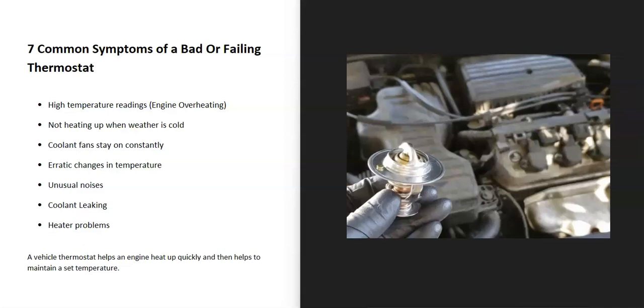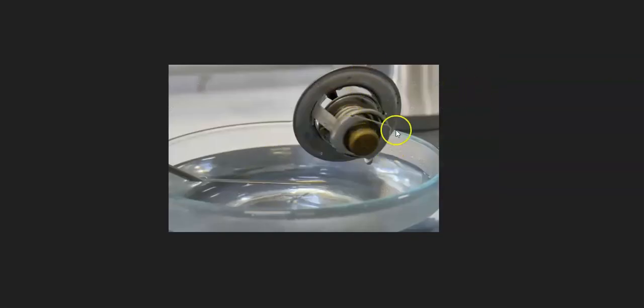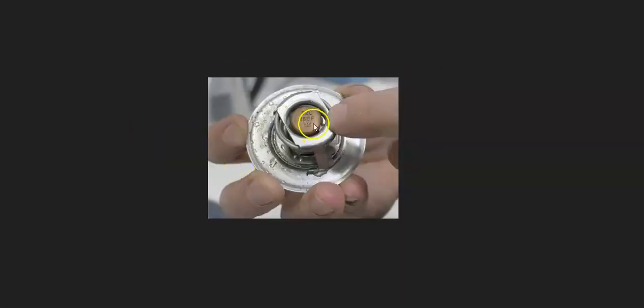So what is an engine thermostat? The engine thermostat is a pretty simple device. It basically stays shut when the engine's cold, and then as the engine warms up, it'll start to open up. One way you could test these thermostats is to take it out and stick it in hot water — it'll open up, and when it does that, you know it's working right. You could even put a thermometer in the water to see what the temperature is.